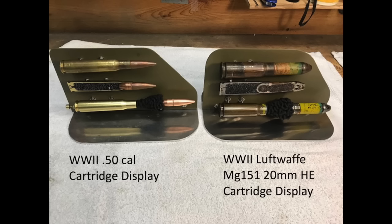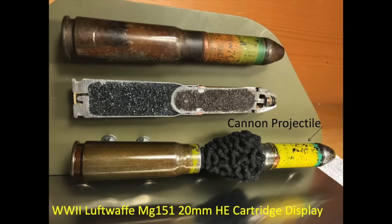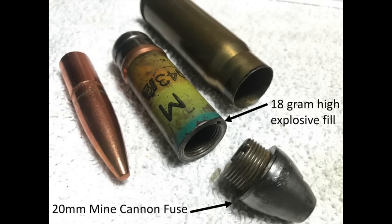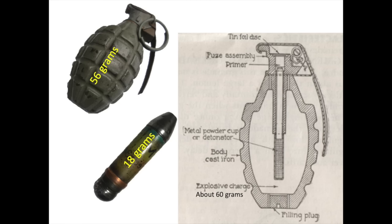The answer was the MG 151 20mm autocannons firing a high explosive mine round. Mauser was a manufacturer of the MG 151 autocannons. What made the mine round so effective was the way the projectile functioned. This is a side-by-side cutaway comparison of the Browning .50 caliber cartridge versus the German 20mm high explosive mine round. The cannon projectile is much larger than the .50 caliber bullet. The projectile is hollow and contains 18 grams of a high explosive fill — roughly one-third the explosive fill of a WWII pineapple style hand grenade.